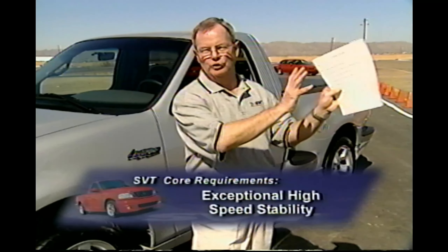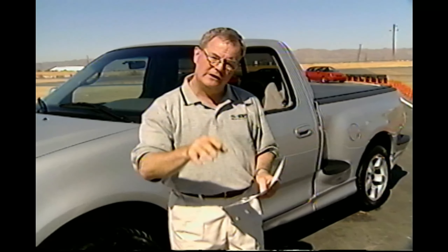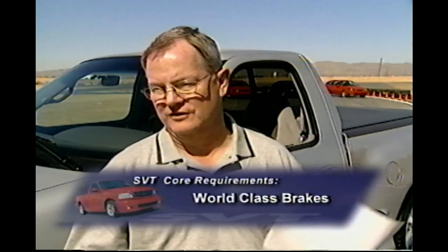Exceptional high-speed stability — tends to be overlooked by a lot of people. It might feel good at 50, but how's it feel at 75? The wrong hardware mix can really compromise that balance and stability. World-class brakes — I'm excited to see that on the list. We've all been through that cycle. Ford did not always have the world's greatest brakes, but we've got products in this lineup — Focus in particular — that redefine the term world-class brakes. With today's tires and today's engines, isn't it neat to know that we've got today's brakes in them?